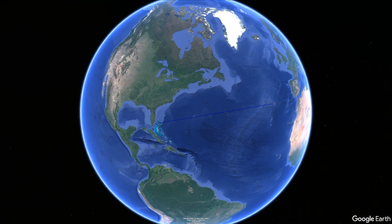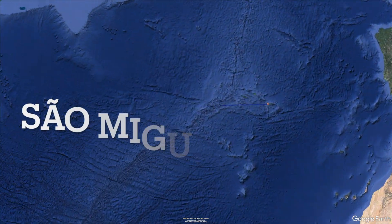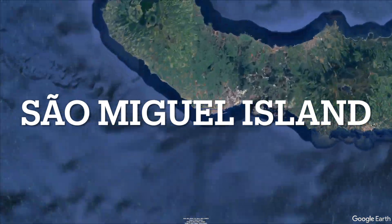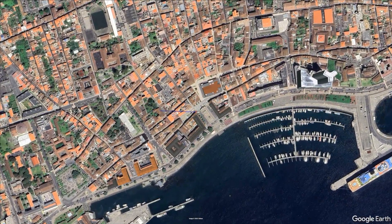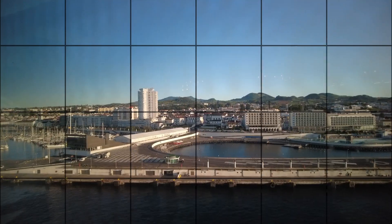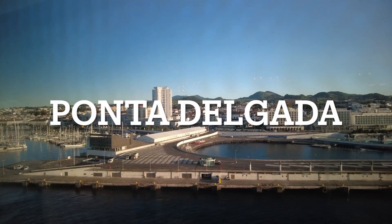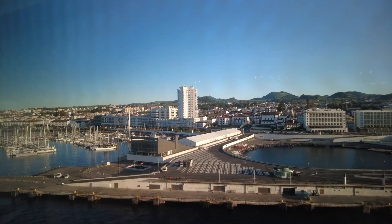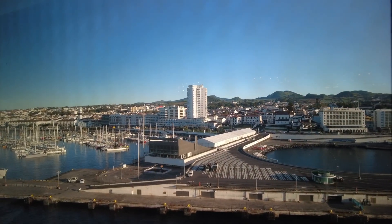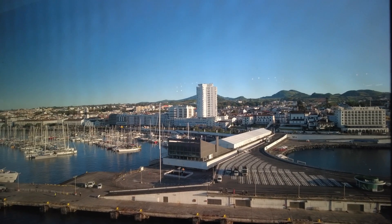Hey everybody! Today I'm visiting the Azores and I have to say it truly is a natural paradise. The Azores are home to about 250,000 people and are known for their blue-green colored lakes, volcanic craters, colorful hydrangeas, 15th century churches, and majestic manor houses. There are tons of things to see and I totally recommend coming here.